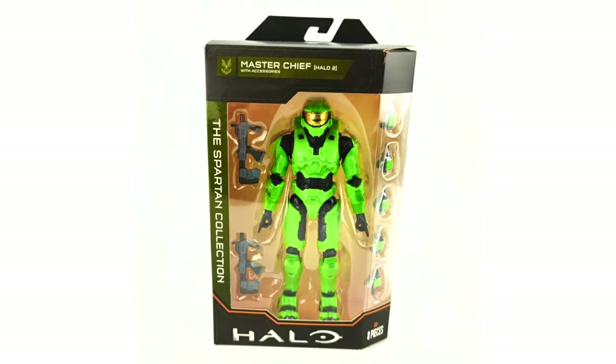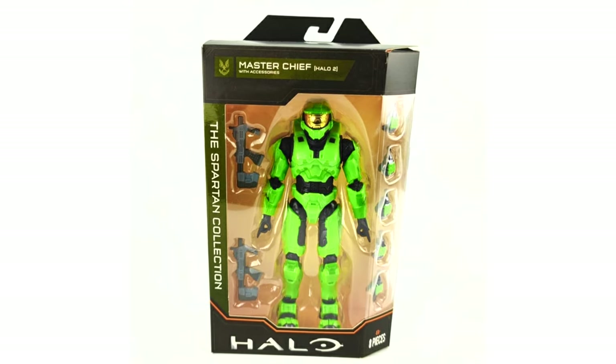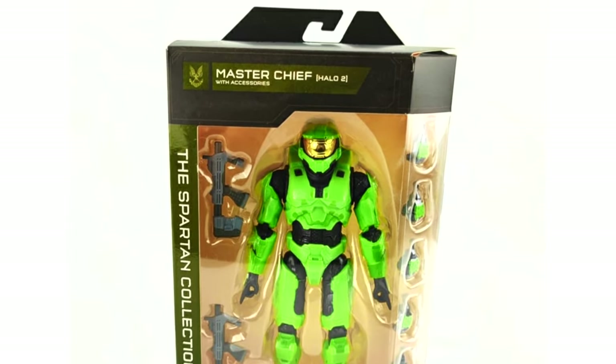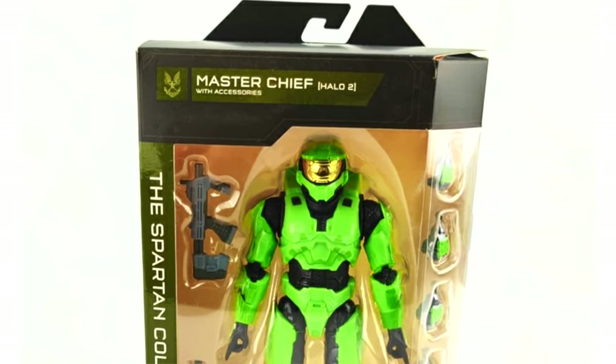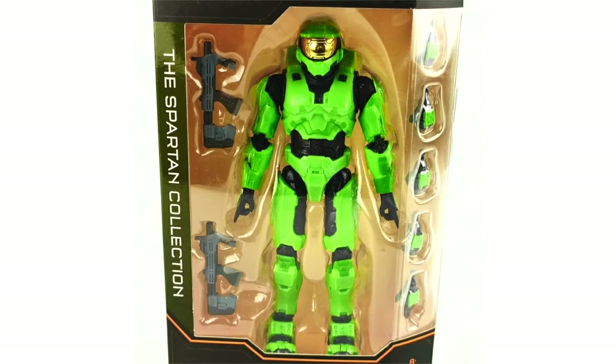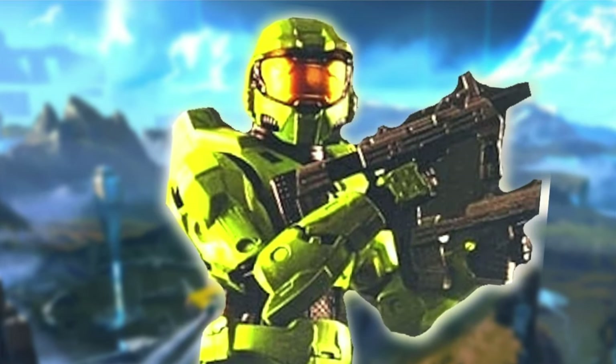And then we've got the Holy Grail — the Joyride Master Chief. This thing is straight out of Joyride's Halo, the old company that produced Halo 1 and Halo 2 toys. That lime green is definitely intentional, his helmet looks straight out of Halo 2, and of course they've given him dual-wield SMGs. This guy is ready to take the fight to Earth, ready to kill the Prophets. The nostalgia is real on that figure.